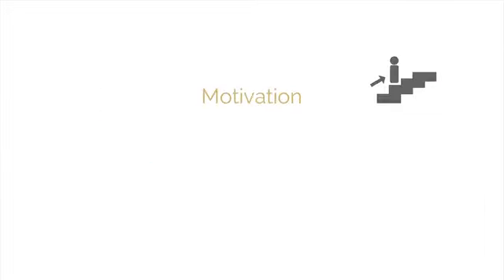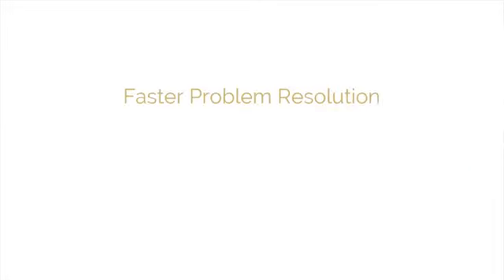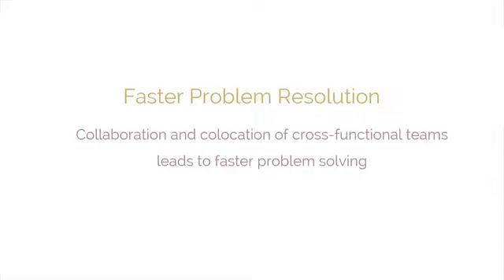The next benefit is motivation. The conduct daily stand-up and retrospect sprint processes lead to greater levels of motivation among employees. Faster problem resolution is one of the important benefits of using Scrum in projects. Collaboration and co-location of cross-functional teams lead to identifying and solving problems more quickly.